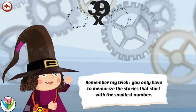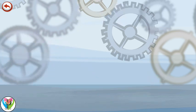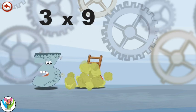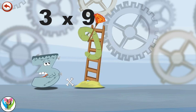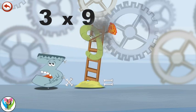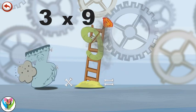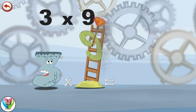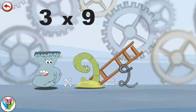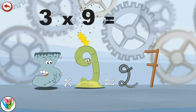Remember my trick: you only have to memorise the stories that start with the smallest number. What's the story of Three Times Nine? Driekenstein is asthmatic and hates it when Slimy Nine cleans everything from top to bottom. A large cloud of dust makes him sneeze. He sneezes so hard that he blows out a spring in the shape of a two, which flies through the air and breaks the rungs of the ladder. Slimy Nine loses his balance and falls off the ladder onto the ground in the shape of a seven. Three times nine is twenty-seven.